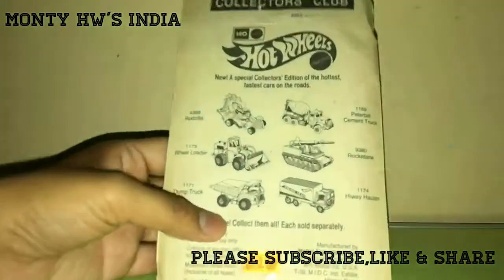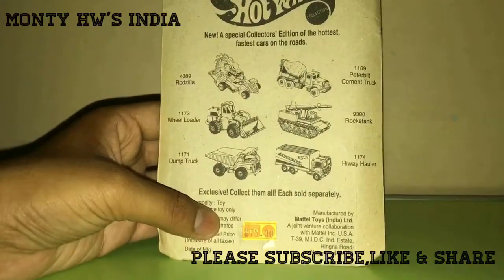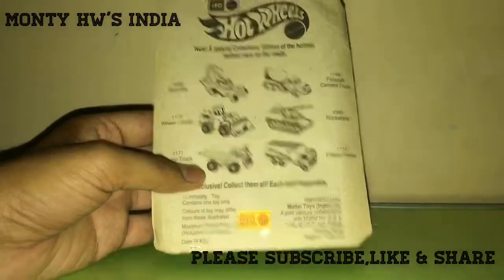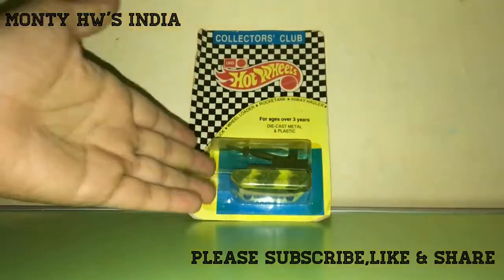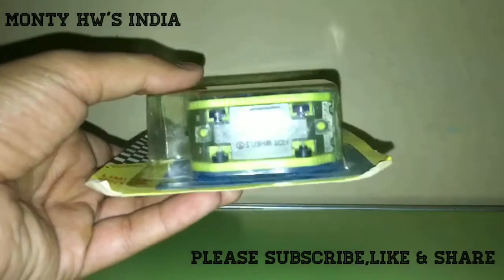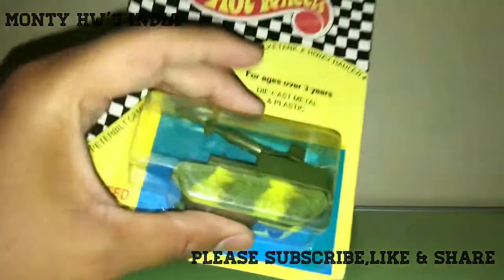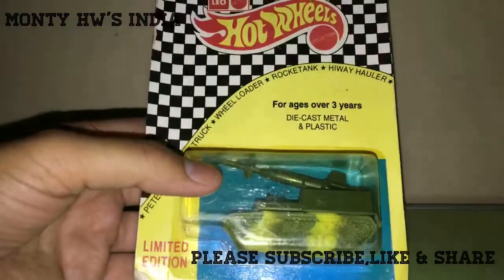The MRP at that time was 75 rupees, which was pretty expensive. At that time, Hot Wheels was coming in single assortment for 25 rupees, and this one had an MRP of 75 rupees — very expensive. And still today it's an expensive one. The Malaysia version was called the Rocket Shot, while my Leo Mattel version was named the Rocket Tank.